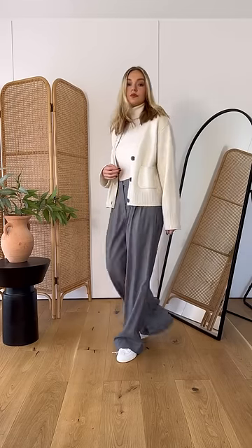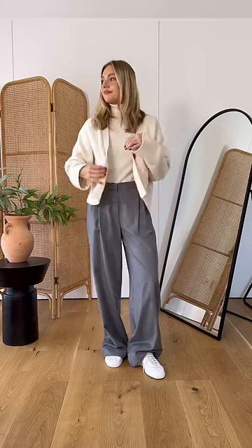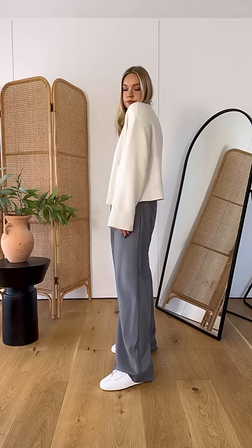And this matching jumper and cardigan combination can be worn for any occasion. It all depends what fabrics you pair it with. For example, you could go for a satin for evening, or slouchy trousers or denim for daytime.